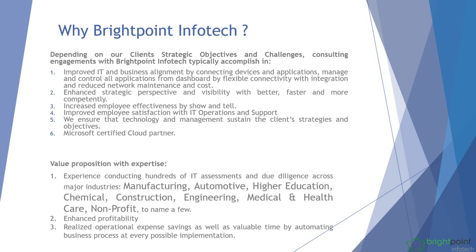Why Brightpoint InfoTech? We provide IT and business alignment by connecting devices and applications, and manage and control all applications from a dashboard through flexible connectivity. We offer enhanced strategic perspective and visibility with better, faster, and more competent outcomes. We increase employee effectiveness through show-and-tell, and we are a Microsoft certified cloud partner.